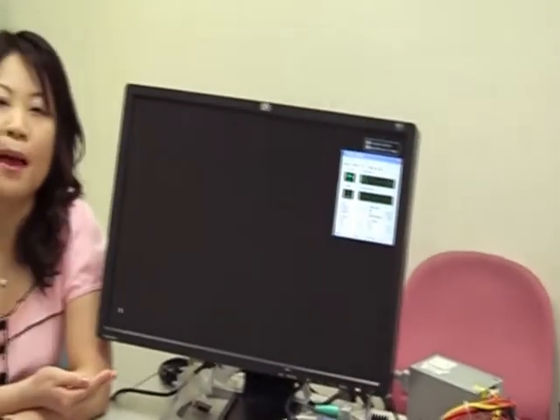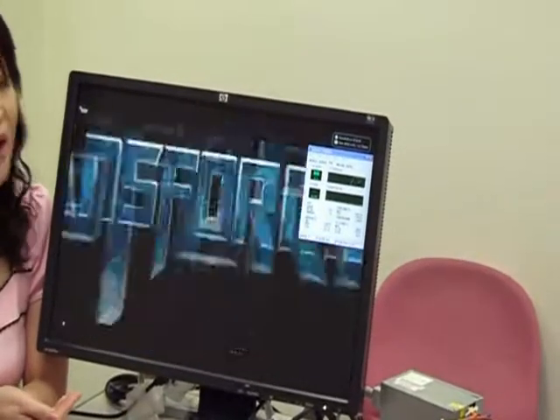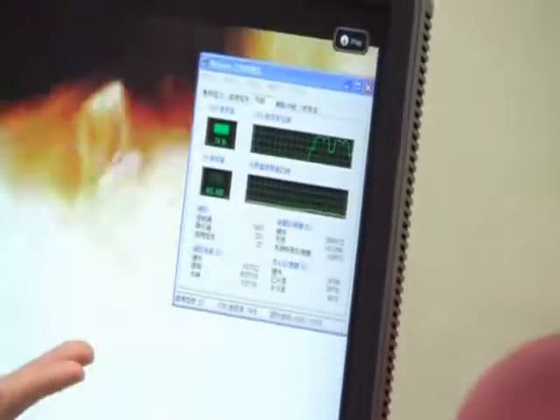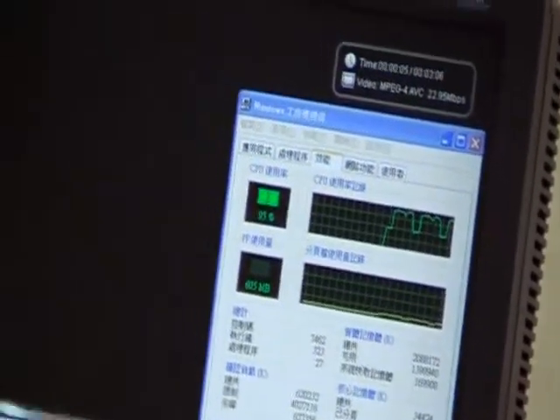I would first like to demonstrate by playing back an H.264 file with 1080p video on the Intel Atom N270 platform, which is single-core 1.6 GHz with 945G chipsets. From the screen, you can see the CPU utilization rate is going up to almost 100% together with some frame drops, because I'm using the onboard motherboard.